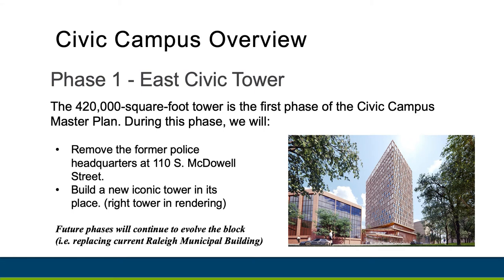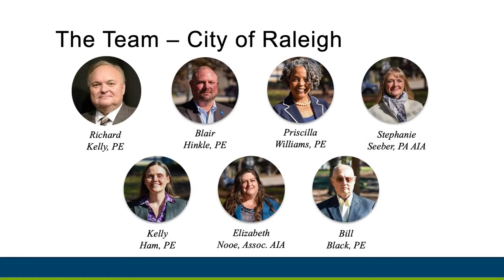East Civic Tower will also merge our fragmented downtown workforce from five locations to one central location. Before we go into details of the project, I'd like to introduce the City staff and consultants who are working on this project.